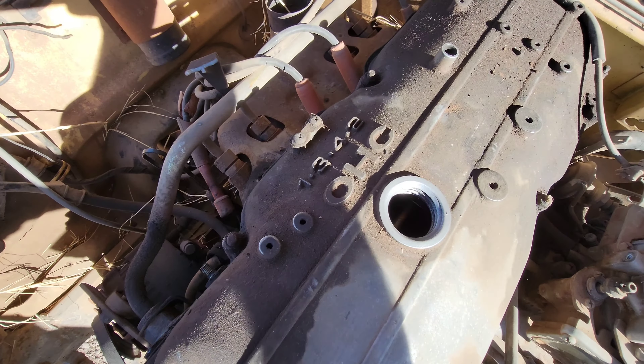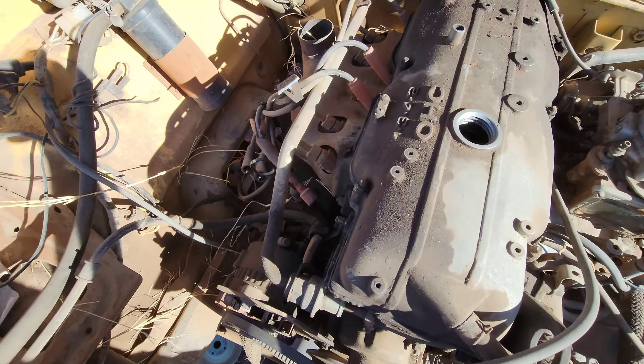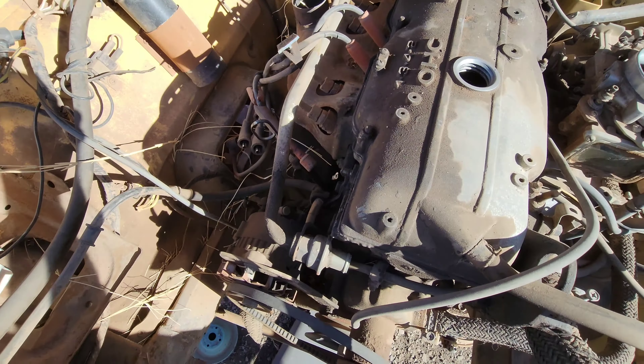This door just weighs nothing. The seat is absolutely toast. Post-manual transmission — I like the shift knob. This is your emergency brake and release. Interesting. I'm going to jump inside of this glassy cab.